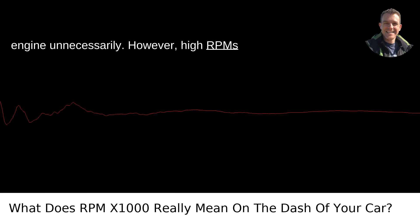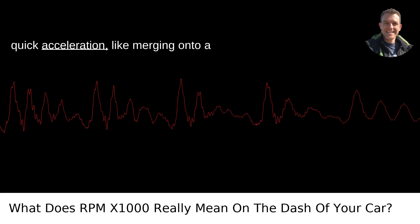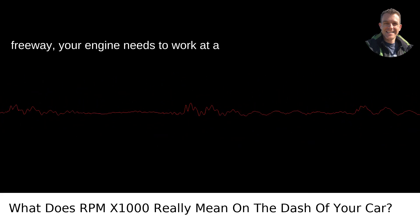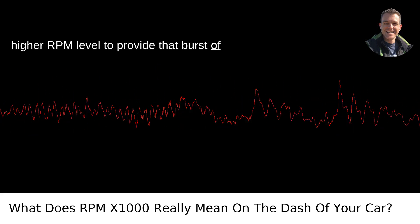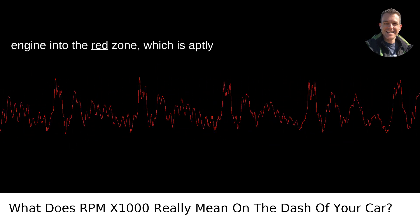However, high RPMs are not inherently bad. When you need quick acceleration, like merging onto a freeway, your engine needs to work at a higher RPM level to provide that burst of power. Just be mindful not to push your engine into the red zone.